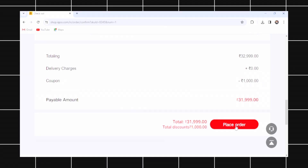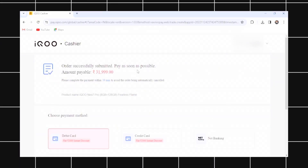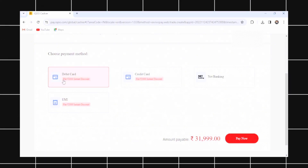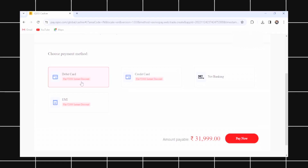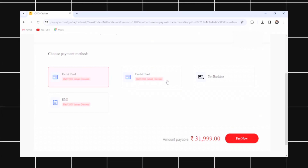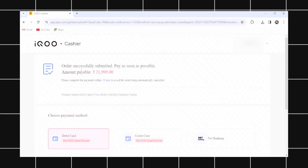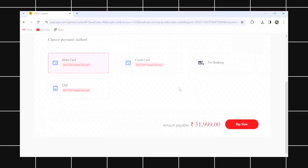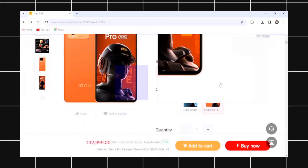You can then place your order. At checkout, apply your debit card or credit card to get a ₹2,000 discount. If you have the iQoo Neo 7 Pro at ₹30,000 and apply a coupon for ₹35,000, you can get a ₹3,000 discount on the PBHD card.